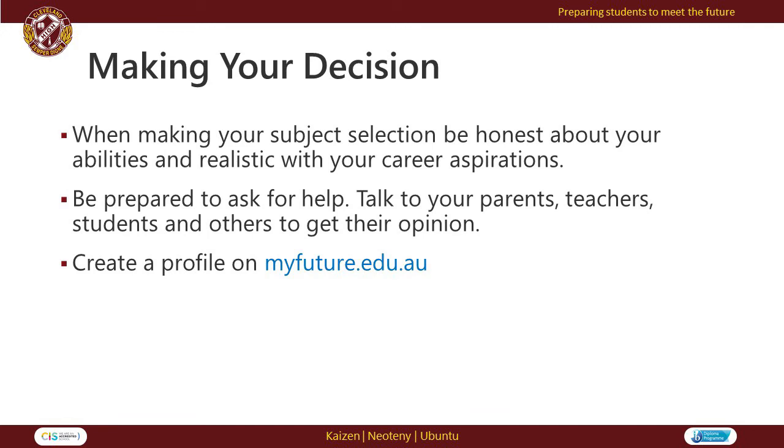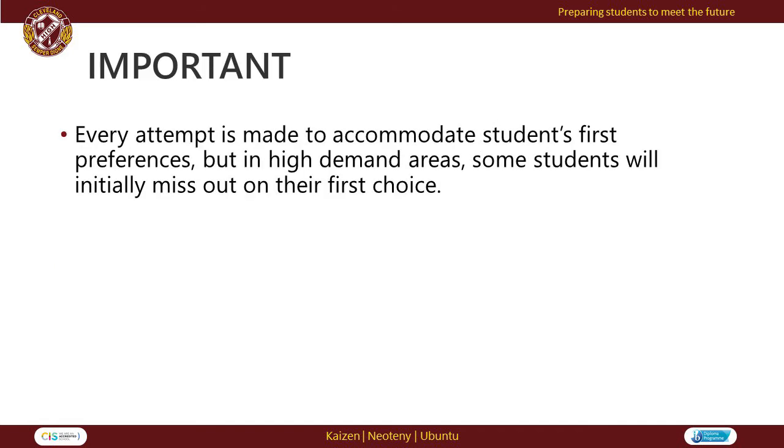The My Future website has an excellent range of resources for parents, carers and students to explore their future career options, which may assist in choosing their Year 9 elective subjects. Students can create their own profile on myfuture.edu.au.